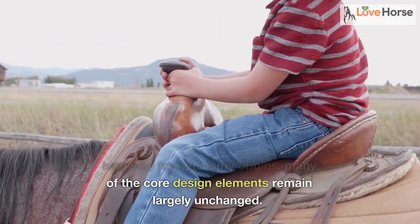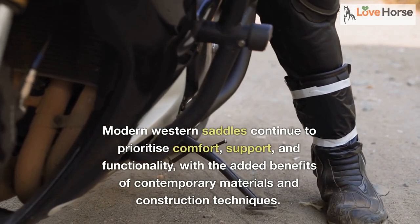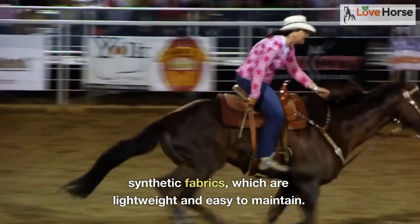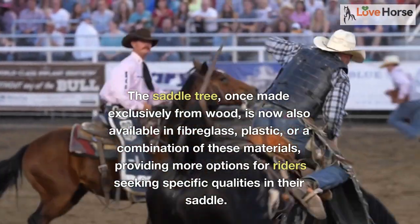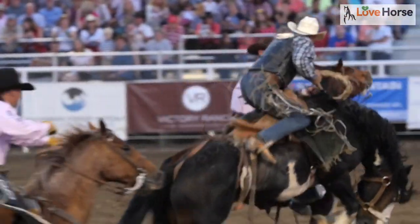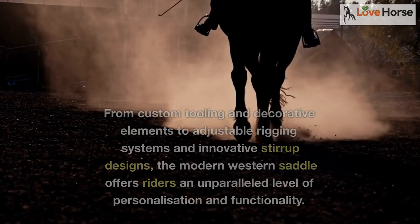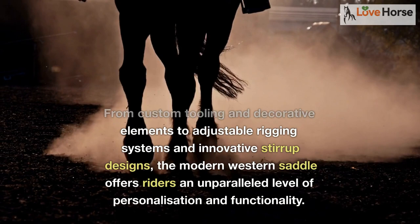While the western saddle has come a long way from its early origins, many of the core design elements remain largely unchanged. Modern western saddles continue to prioritize comfort, support, and functionality, with the added benefits of contemporary materials and construction techniques. Today's western saddles are made with a variety of materials, including synthetic fabrics which are lightweight and easy to maintain. The saddle tree, once made exclusively from wood, is now also available in fiberglass, plastic, or a combination of these materials. Advancements in technology have also allowed for a wider range of customization options, enabling riders to find a saddle that perfectly suits their individual needs — from custom tooling and decorative elements to adjustable rigging systems and innovative stirrup designs.